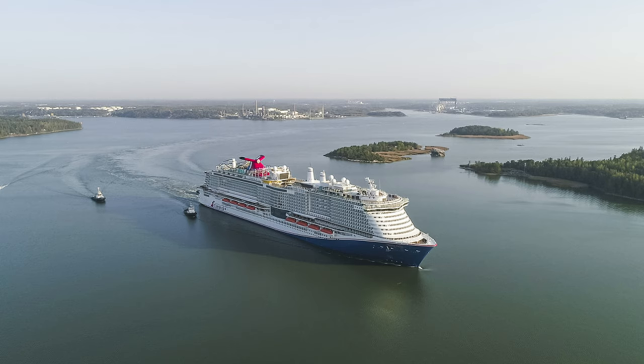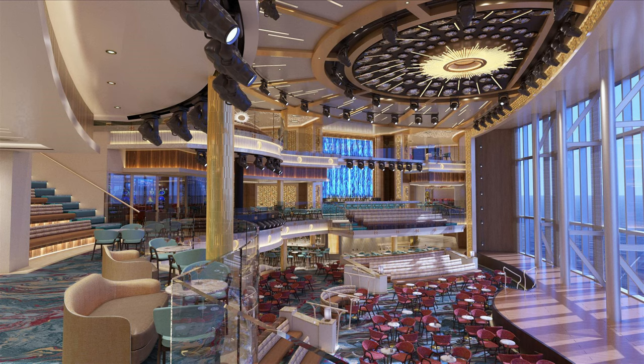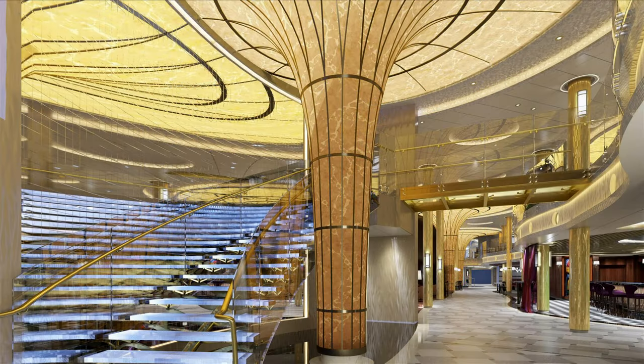Carnival have broken Mardi Gras down into six distinct zones, with the first being Grand Central. As the name may suggest, Grand Central is the real focal point for Mardi Gras. The centerpiece of this entire area has to be the atrium, which features 3,000 square feet of glass so that guests can watch the world go by whether they're in port or at sea, and really take in the fantastic space. I really like this design as it is quite different from any ship's previous atriums that I have been on.